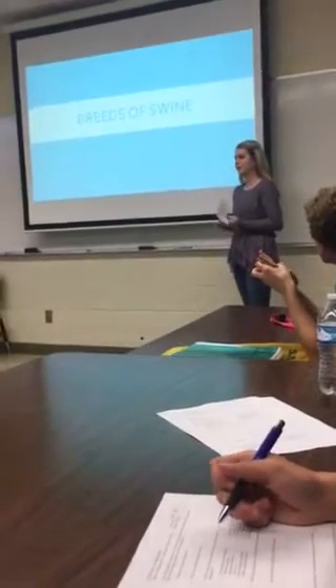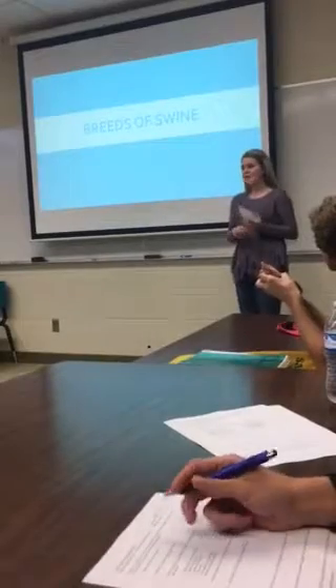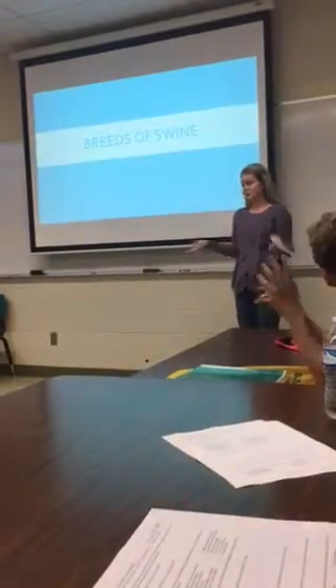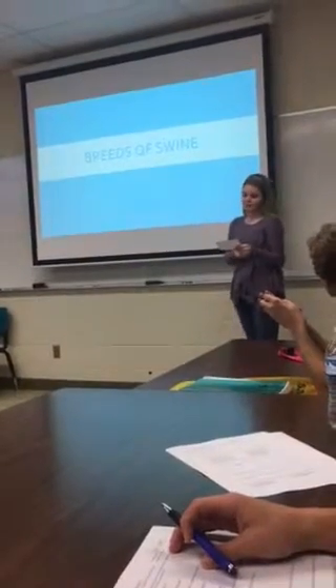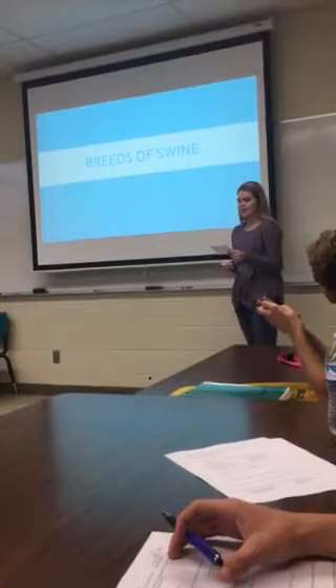The average American eats about 71 pounds of red meat per year, according to the USDA. But where does that meat come from? How many of you like to eat bacon or pork chops? Those are both kinds of red meat, and today I'm going to discuss the different kinds of breeds of swine by teaching you the origin, the characteristics and how to tell them apart, and what they're known for.